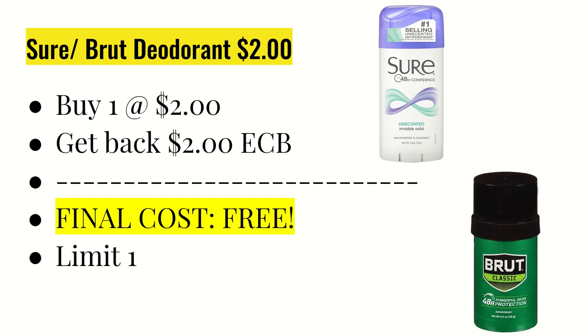The first deal is on the Sure or Brute deodorant. All of these I have as online deals, but you can also do them in-store. The Sure and Brute deodorant is on sale this week for $2, and you get back a $2 ExtraCare Buck this week with a limit of one, making this completely free.